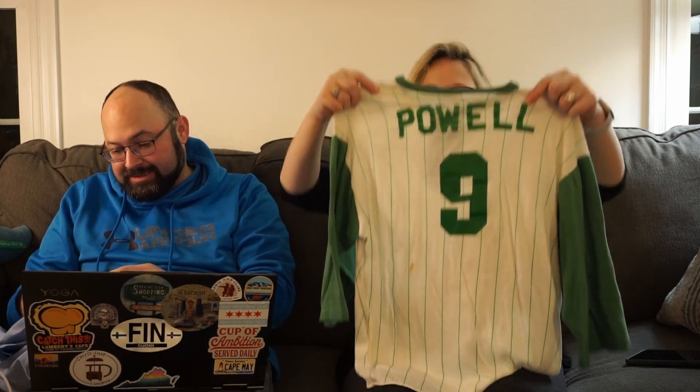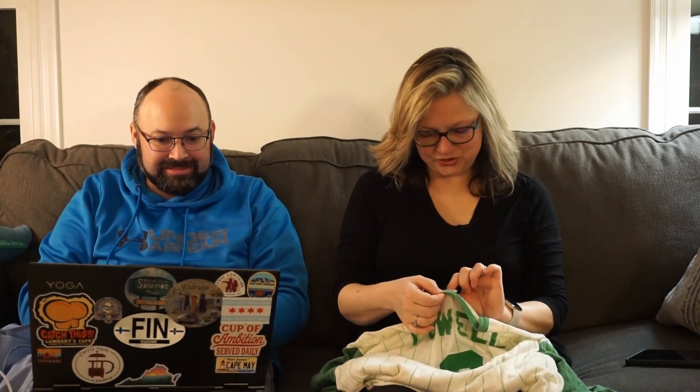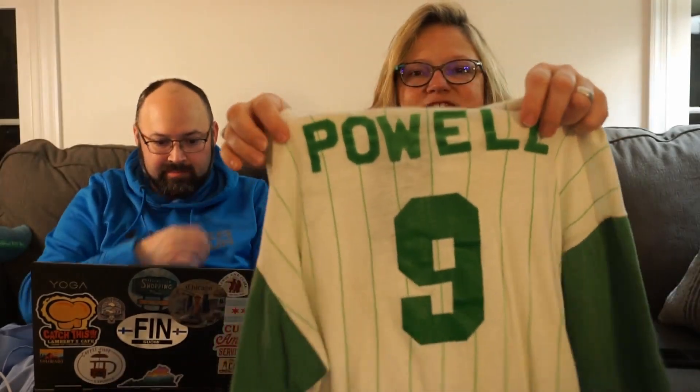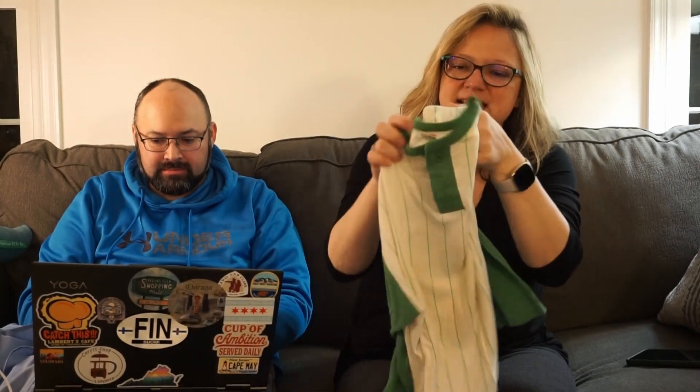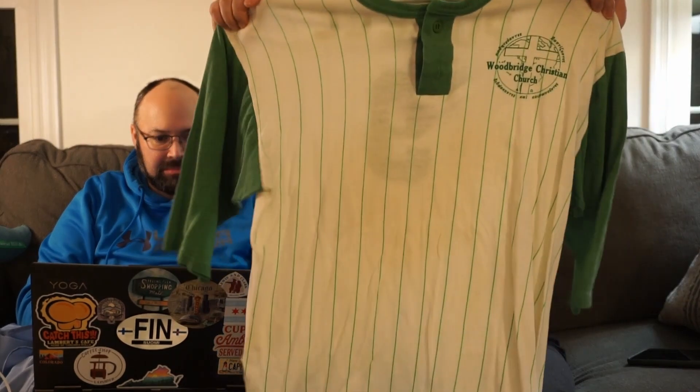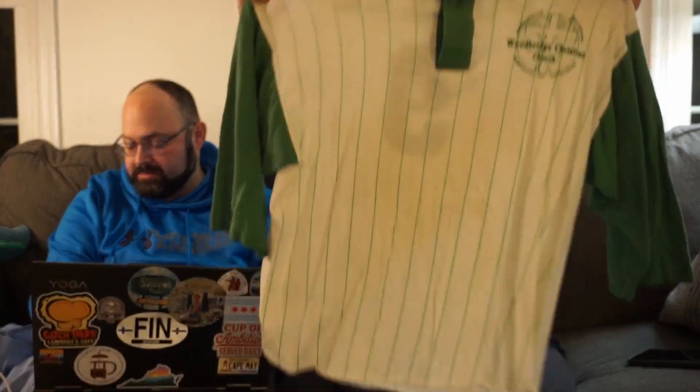Oh my goodness - this is a super cool jersey, Mason, large 42-44. It shrunk big time but how great is this? It's got the name on the back in velvet cut-out letters. The tag says Woodbridge Christian Church with Greek letters around it. I don't know if that's still a church, but that is really cool. I'll put that in the sell pile.